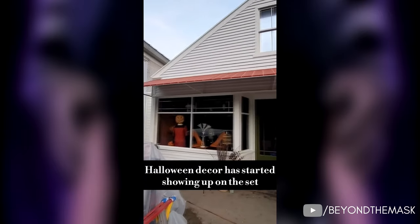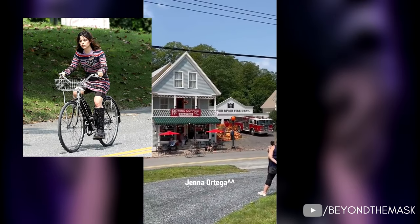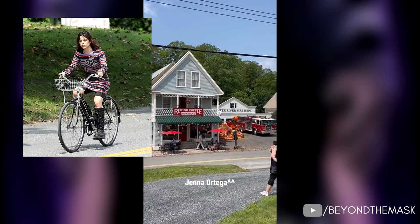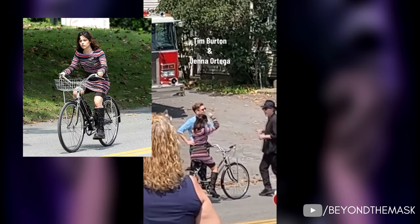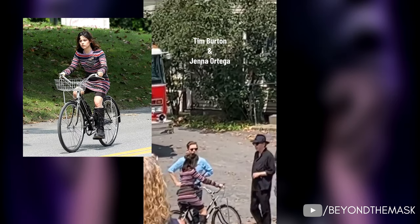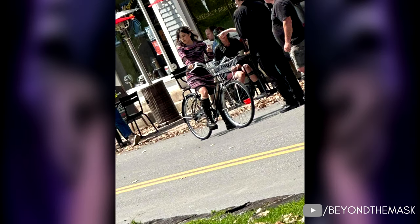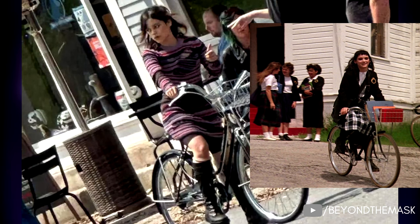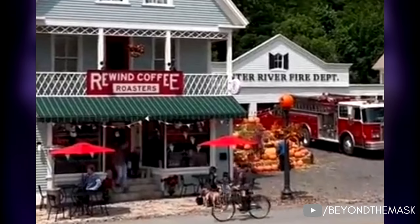We will get a couple more clear shots of the village in some of these leaked set videos. Take a look — we have Jenna Ortega cycling through the town. Her outfit is just so Beetlejuice; she literally fits into this world so well and I personally love that. A couple more shots show us a closer shot of Jenna. I'm so pleased we're getting more of the town this time round — it only really featured in the original movie in the opening when Adam and Barbara died. And now we have clear evidence that the Maitland hardware store has been turned into a coffee shop, as you can see in this particular image.